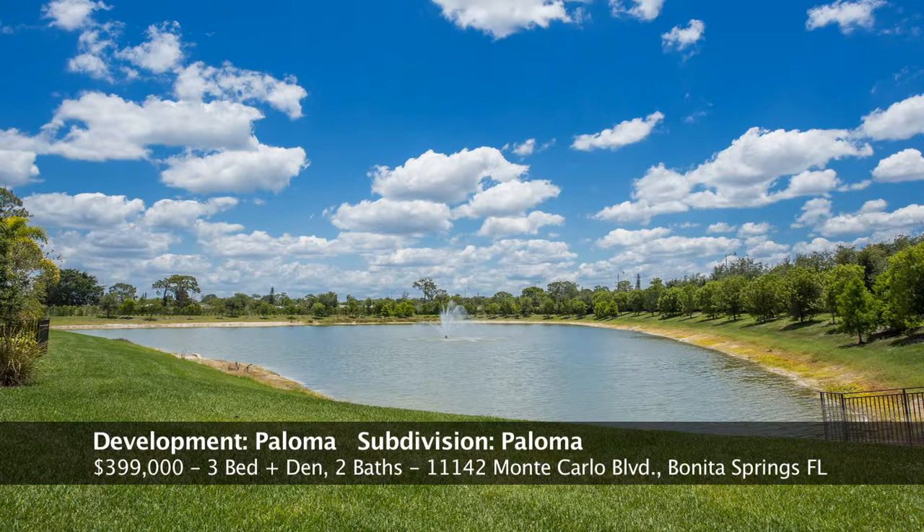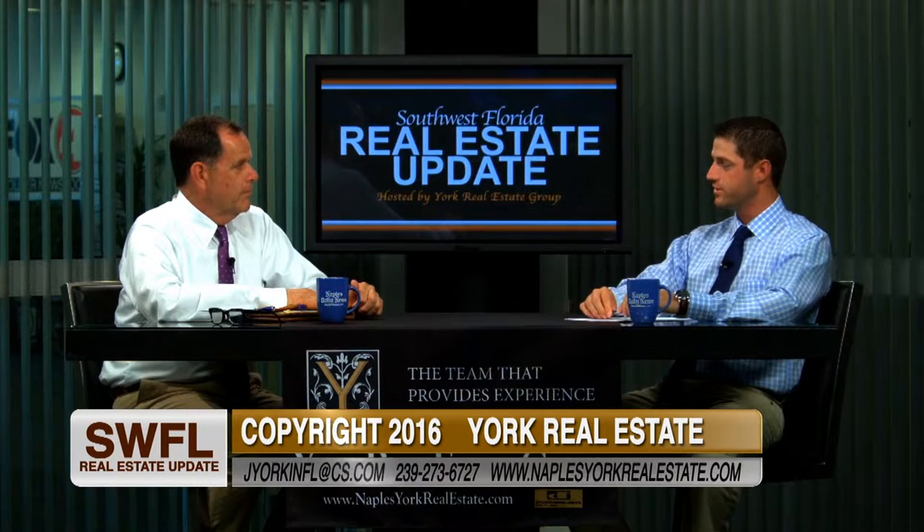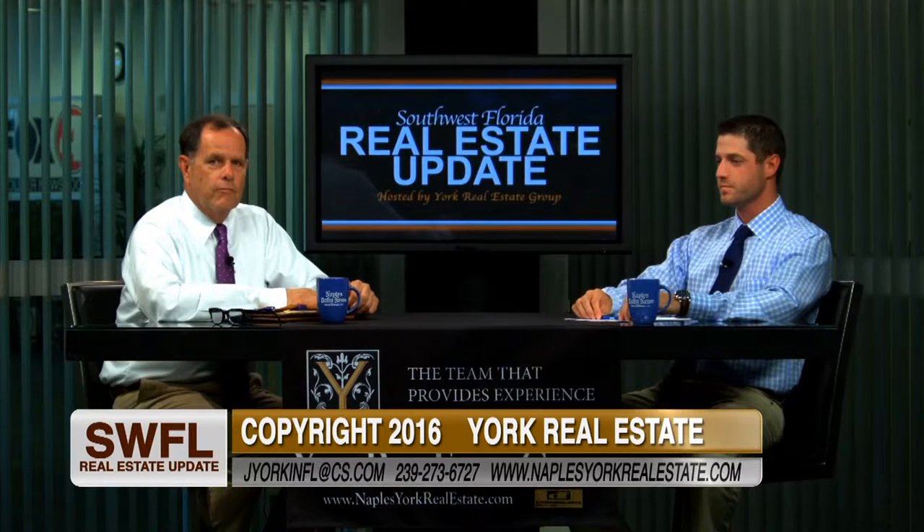Thank you, Michael, for coming on the show today. I'm really excited about this listing — I think it should sell fairly fast. Thank you for having me, and thank you all for joining us today.